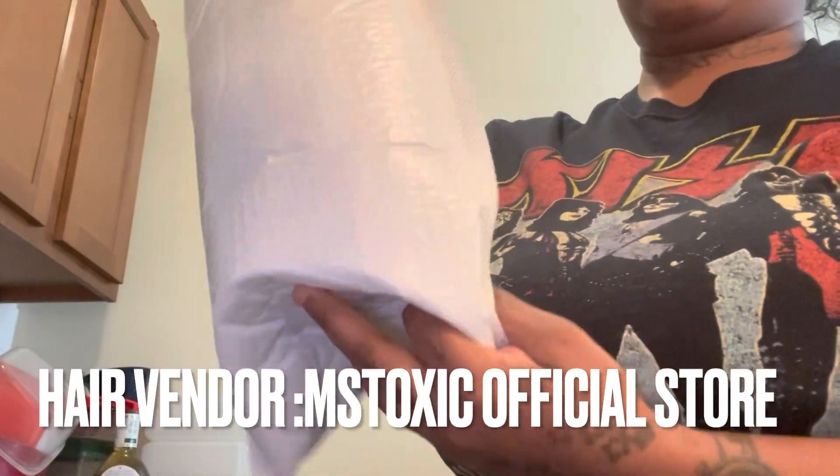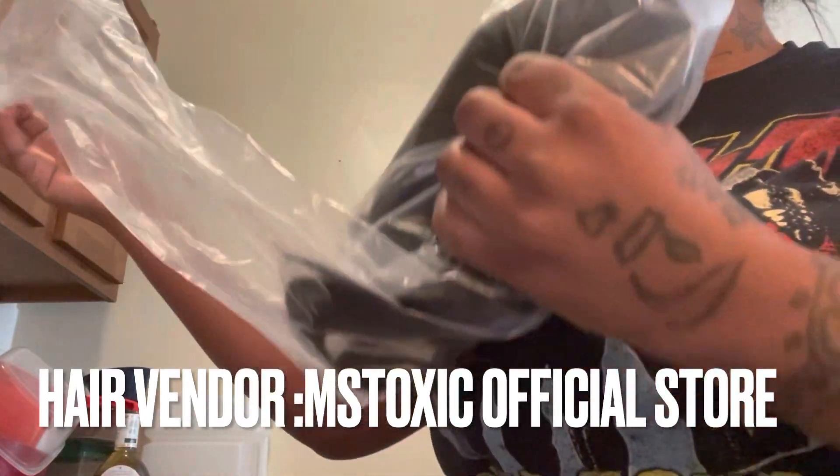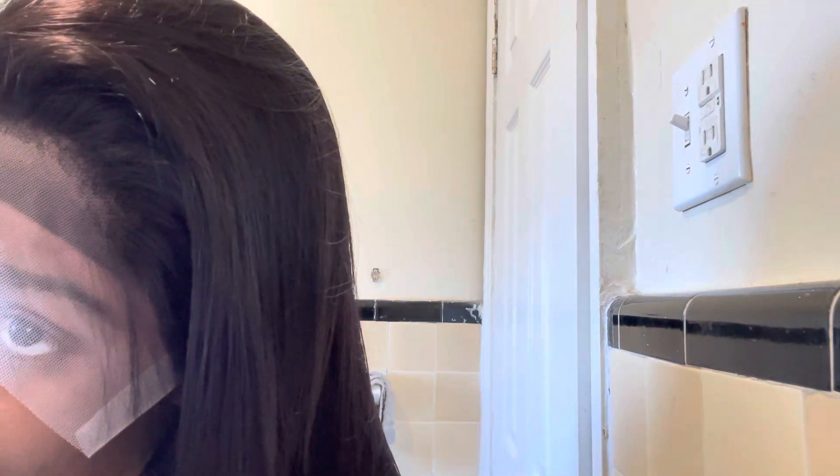Here is the wig, y'all! I ordered 34 inches at 180 density. Do y'all see that hairline? I love the natural hairline — you can part it any way, and it has pre-plucked baby hair.